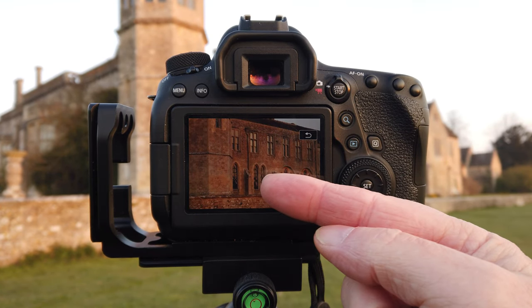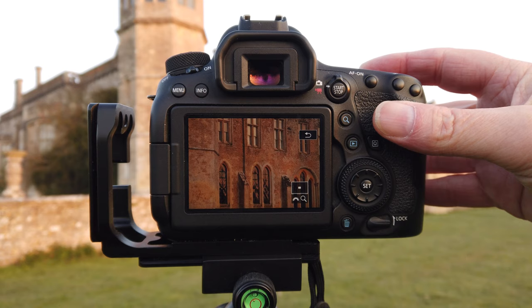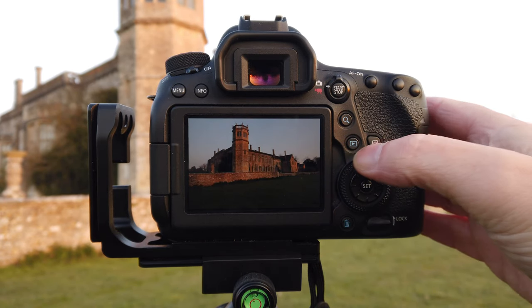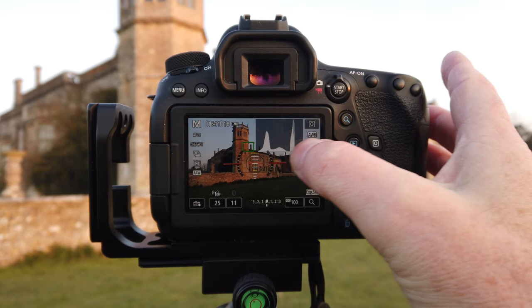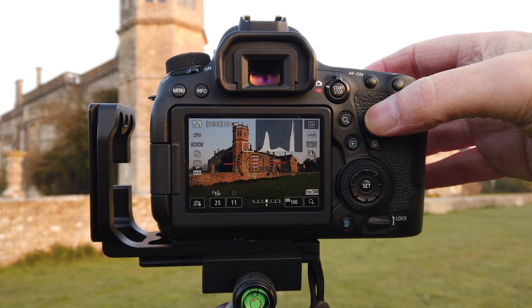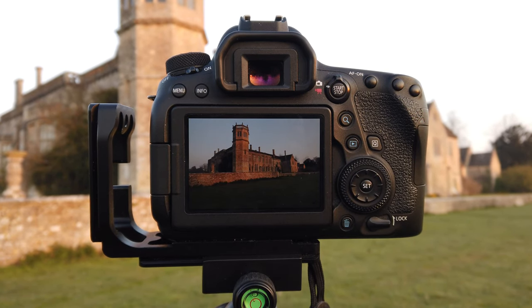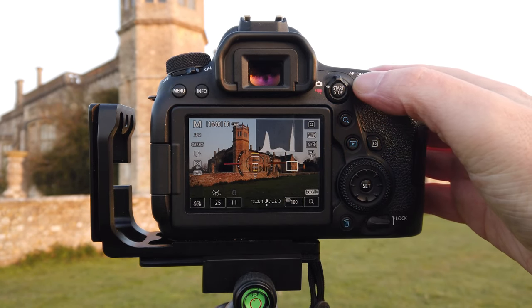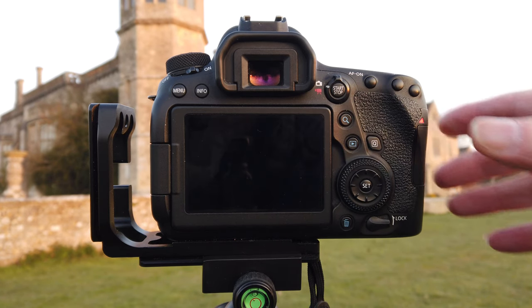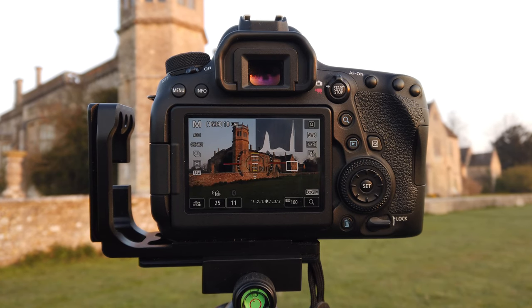There's some light reflected in there, but not a great deal. Histogram's looking good, focus looks good — let's just take another one. Focusing on the wall of the actual building, just in case. And just to be really on the safe side, I'm going to shift my focus all the way over there and take one more. There we go. So I've got the facility to stack these if I really need to.